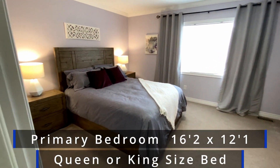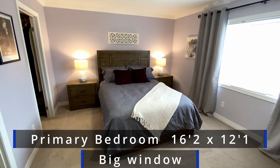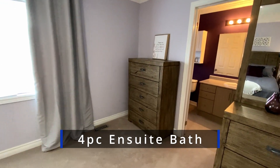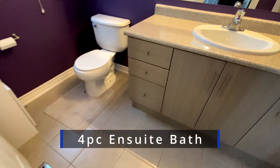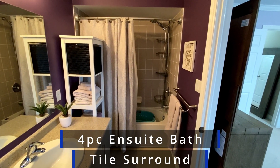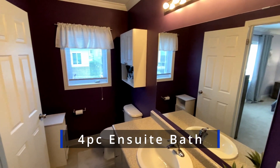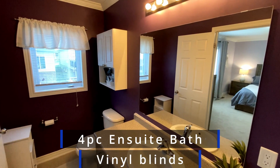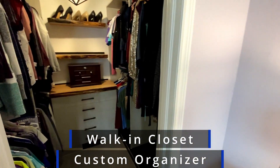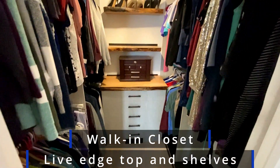The primary bedroom is a good sized room with lots of space, a nice big window, carpet floor, and crown molding. The en suite bath has a single sink vanity, ceramic tile floor, and a tub shower combo with a tile surround. The cabinet over the toilet is staying, the medicine cabinet is staying, and there are window blinds. Then there's the walk-in closet with its custom organizer — including a cabinet straight ahead with drawers, a live edge top, and two live edge shelves.